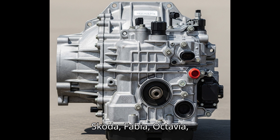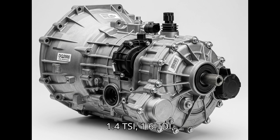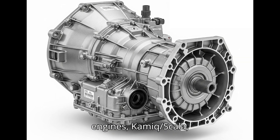Skoda: Fabia, Octavia 3 and 4 — in versions with smaller engines: 1.0 TSI, 1.2 TSI, 1.4 TSI, 1.6 TDI; Superb — versions with smaller engines; Rapid, Yeti — versions with smaller engines; Karoq, Scala.